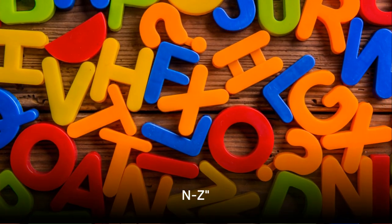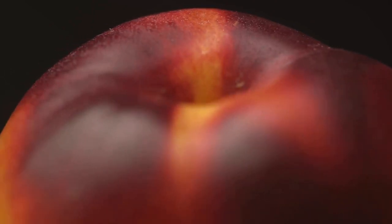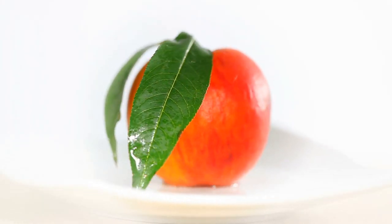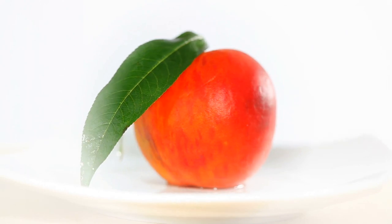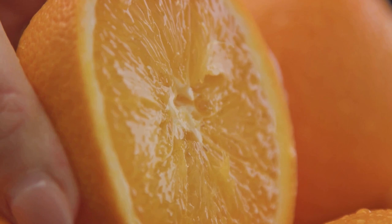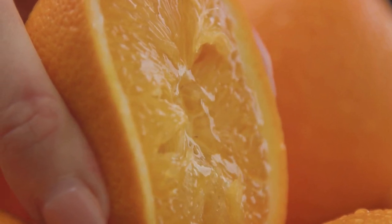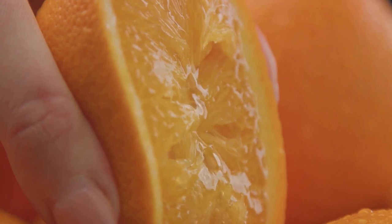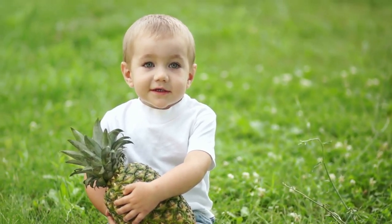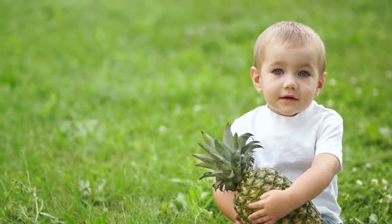Ready to continue our alphabet journey? Let's explore from N all the way to Z. N is for nectarine, a close cousin to the peach, but with a smooth skin that's as sweet as it is beautiful. O is for orange, a citrusy delight packed full of vitamin C that's perfect for a refreshing morning juice. P is for pineapple, a tropical fruit that's as spiky on the outside as it is juicy on the inside.